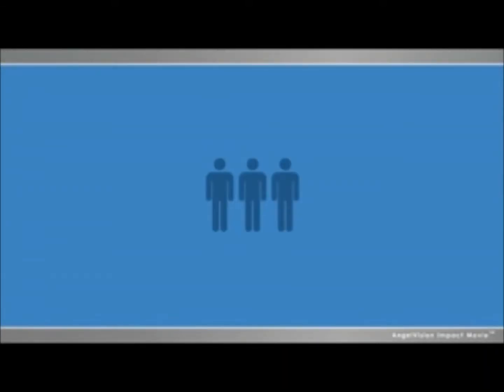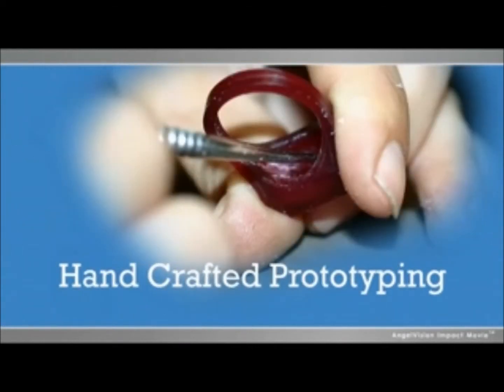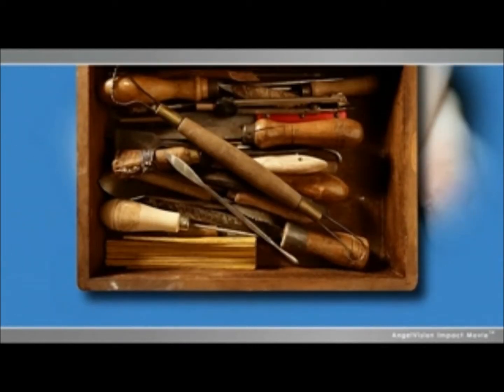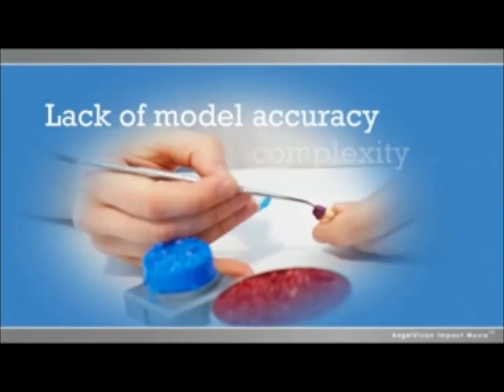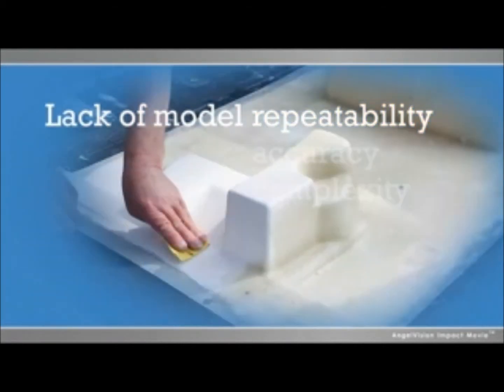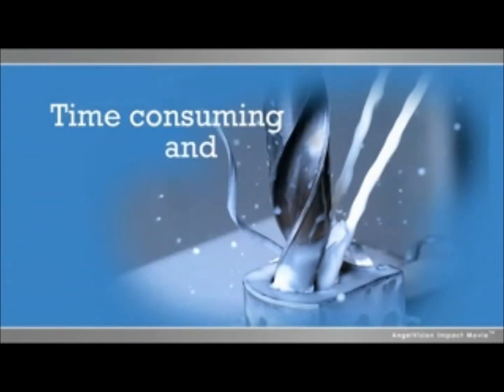Whether you're a small manufacturer or a large organization, back in the day, to make a prototype model, you had to handcraft. And people still do that today, even though traditional model-making methods are severely limited and consume precious time and resources. So why not replace traditional model-making methods altogether?